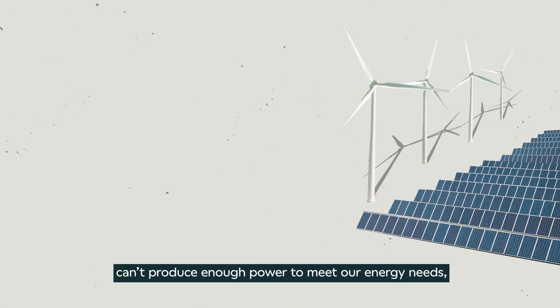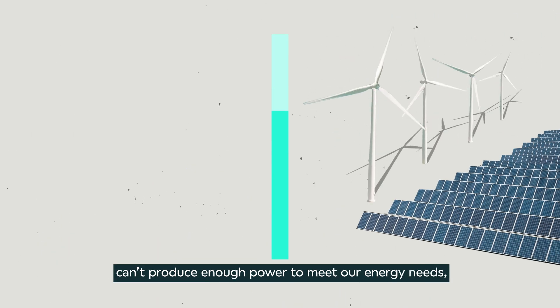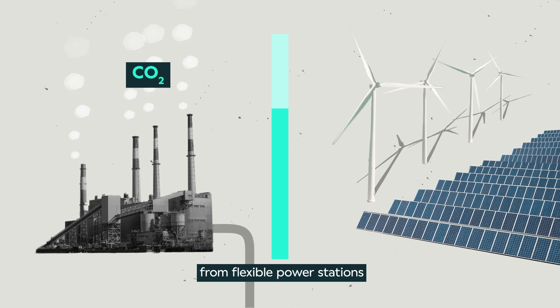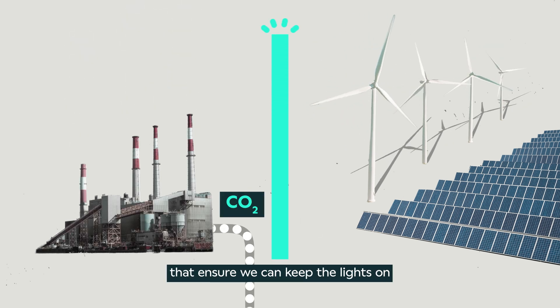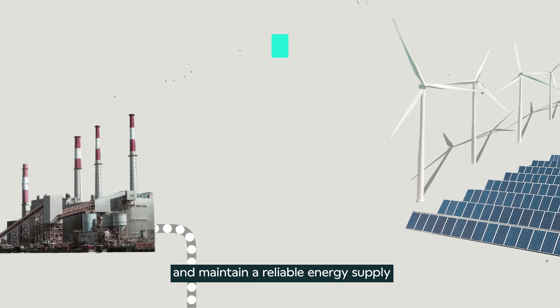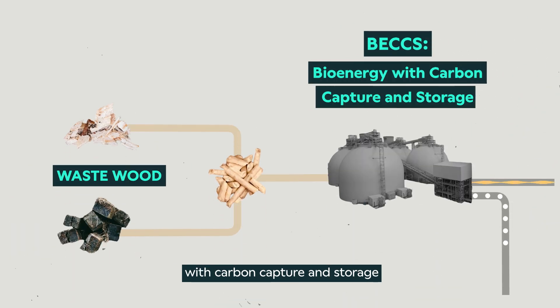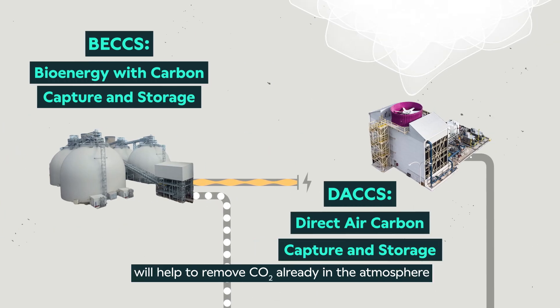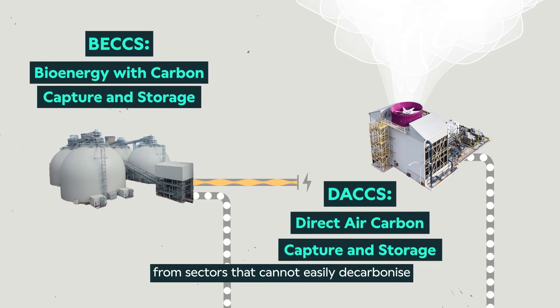And for the times when renewables can't produce enough power to meet our energy needs, CCUS can directly capture emissions from flexible power stations that ensure we can keep the lights on and maintain a reliable energy supply. Technologies like bioenergy with carbon capture and storage, and direct air capture and storage, will help to remove CO2 already in the atmosphere from sectors that cannot easily decarbonize.